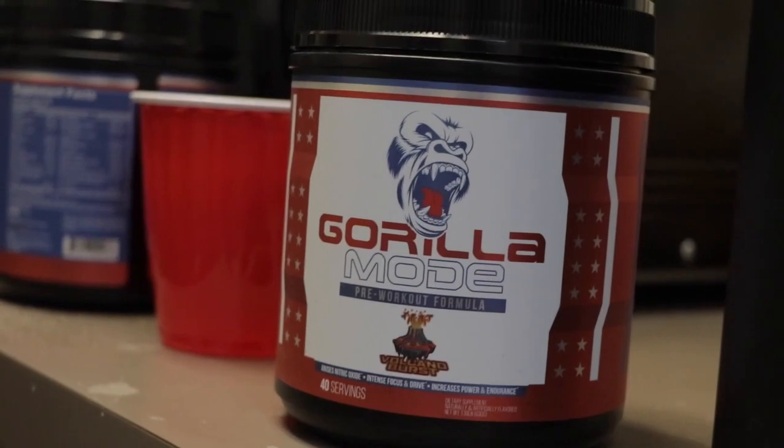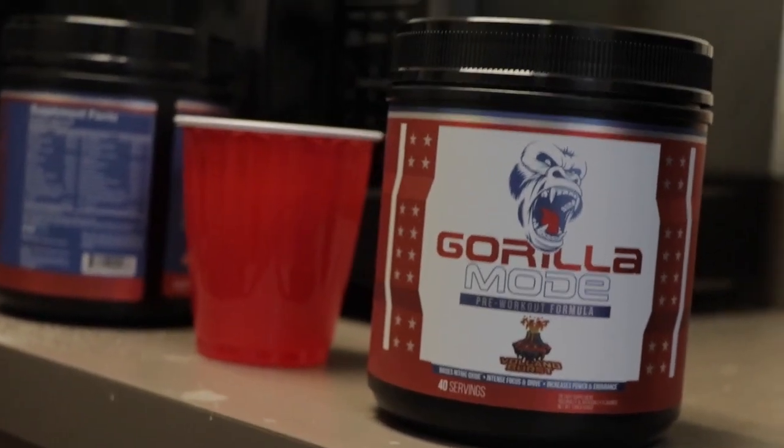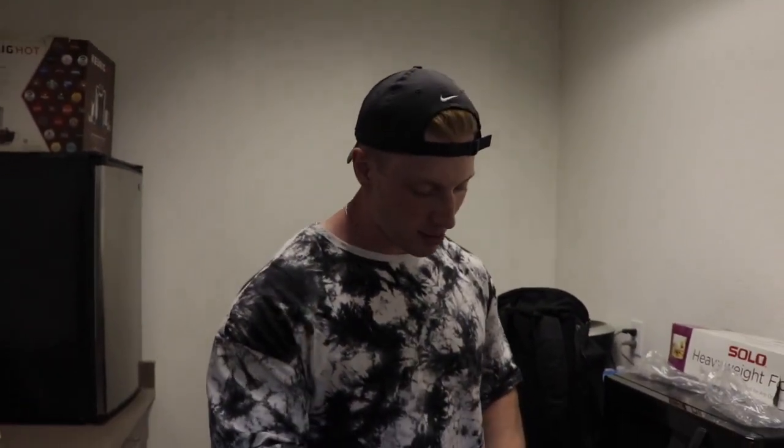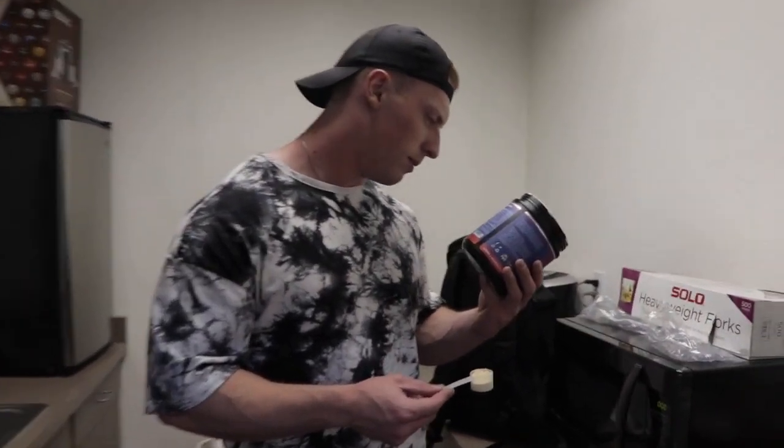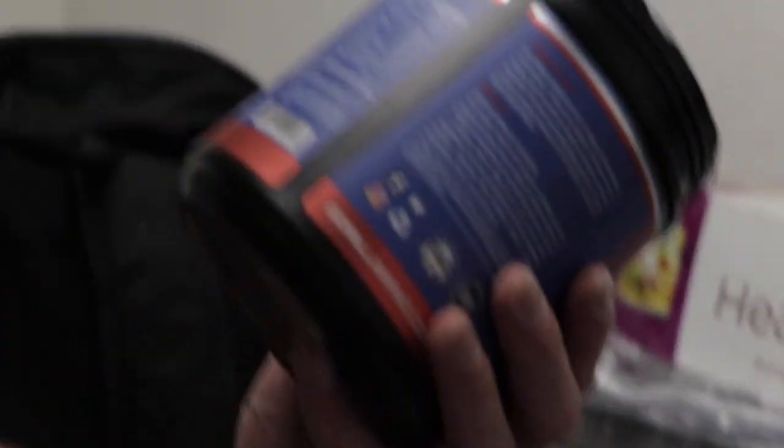We also have a scoop of protein in there and 115 grams of egg whites — you don't really taste it, it just brings the flavor out so much and makes it taste way better. Trying Gorilla Mode pre-workout for the first time, I've never had it before so I'm excited. There's only 175mg caffeine per scoop — that's not bad.